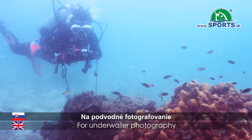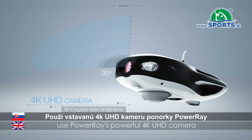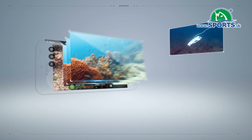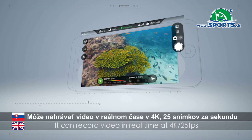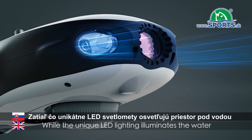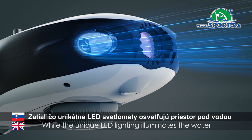For underwater photography, use Power Ray's powerful 4K UHD camera with a wide angle lens. It can record video in real time at 4K, 25 frames per second, while the unique LED lighting illuminates the water.